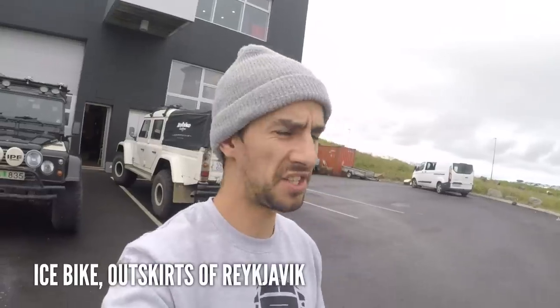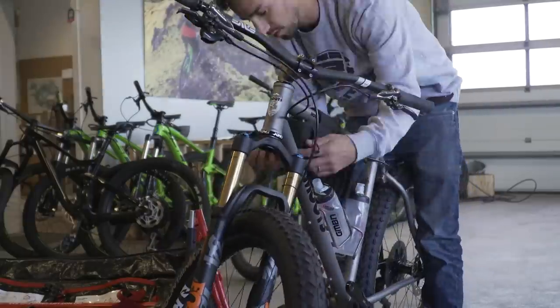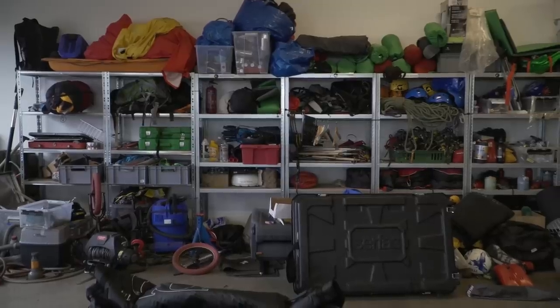This is Iceland. We're just outside of Reykjavik, getting set up for our ride that starts tomorrow. We're at Icebike — these people guide mountain bike tours around Iceland. They've got some amazing vehicles. Check out the tires on this thing. Obviously they need trucks to get virtually anywhere. We're going over near the volcanoes, over the lava fields. We're just planning the trip now, getting the bikes ready, getting the kit ready.